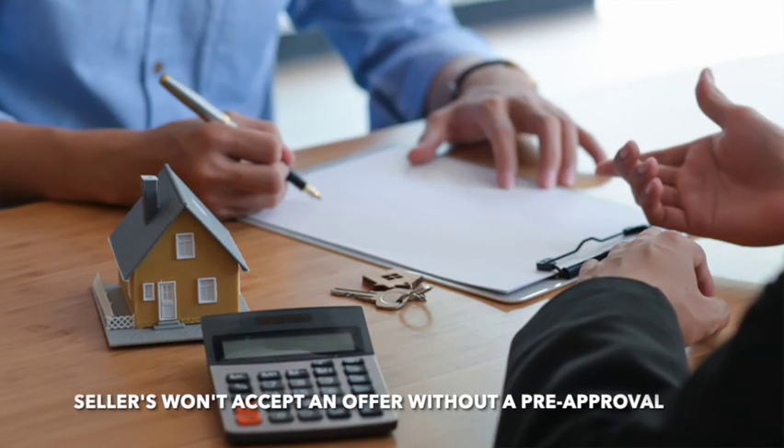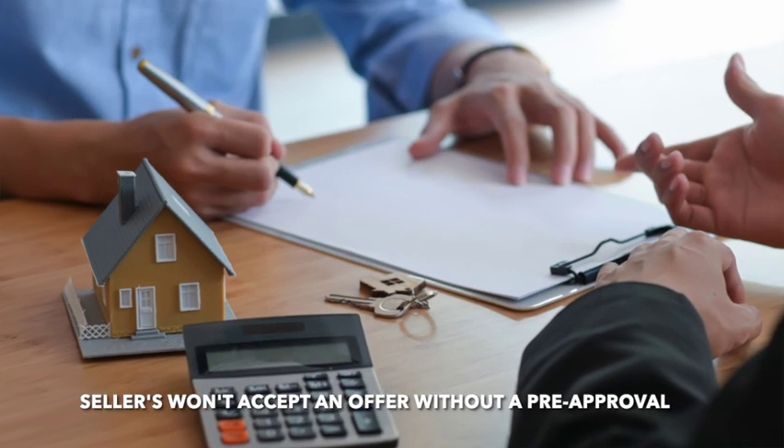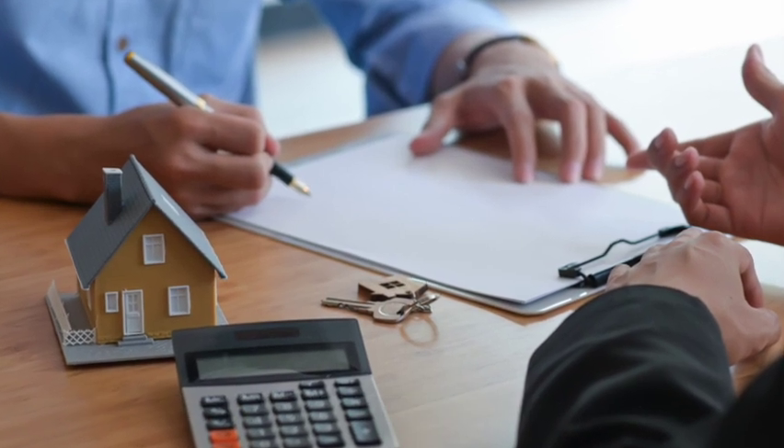If you find a house that you like and it falls within what you can afford, then you can make an offer. The seller is not going to accept an offer without the pre-approval. They don't want to take the risk of taking the home off the market and potentially lose out on another deal because you were unable to get your pre-approval. So the best thing to do is get that pre-approval before you even start looking at homes — you want to know what you can afford and what the bank is going to loan you.